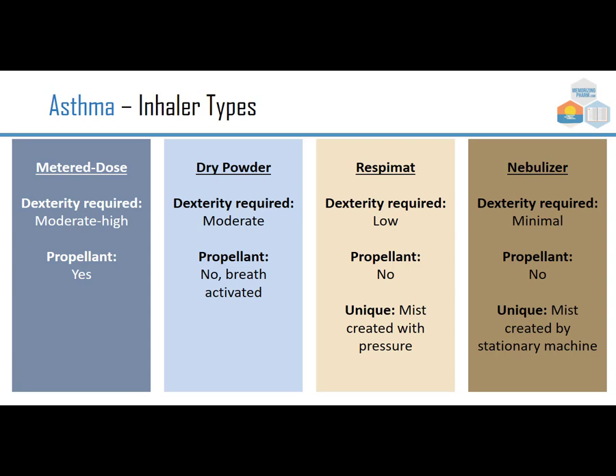There are many different inhaler types, corresponding to many different levels of patients who get asthma — from children to adults to the elderly — and often we choose based on ease of use. A rescue inhaler or metered dose inhaler requires significant dexterity, which can be very difficult for someone with arthritis. A dry powder inhaler requires a little less and can be breath-activated. A Respimat creates a mist with pressure. The nebulizer is in its own class for patients who are bedridden, delivering aerosolized medication through a mask.